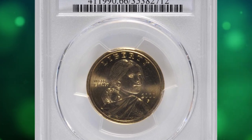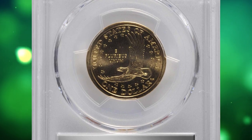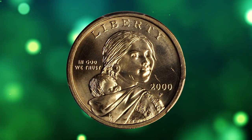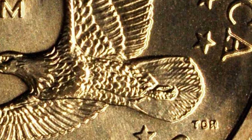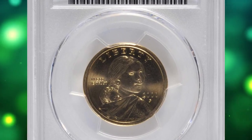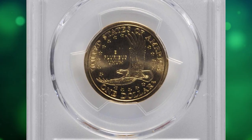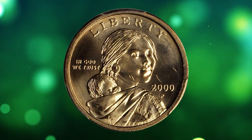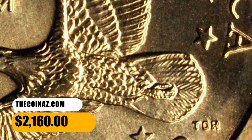Number 9: This is a 2000-P Sacagawea Cheerios dollar in MS66 condition. According to Stack's Bowers, a premium gem example of one of the most fascinating and rare modern varieties in existence — this frosty piece has surfaces free of spots, toning, or handling. Early in 2000, General Mills, makers of Cheerios breakfast cereal, coupled with the U.S. Mint to place new Sacagawea dollars in boxes of their cereal to heighten the nation's awareness of the coin. Some 10 million boxes of Cheerios were part of the promotion, each containing a newly minted Lincoln cent, and another 5,500 boxes also contained a 2000-dated Sacagawea dollar. This MS66 gem with enhanced tail feathers ended up selling for $2,160.